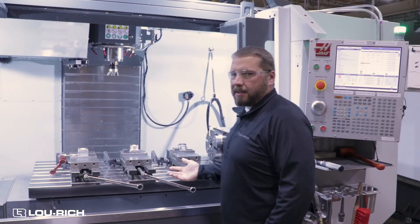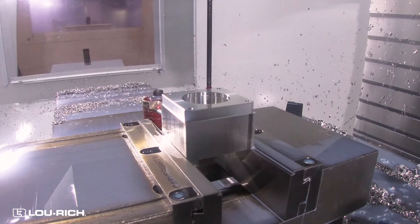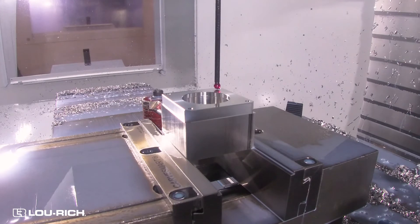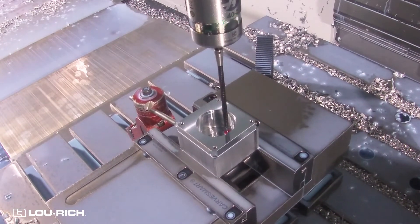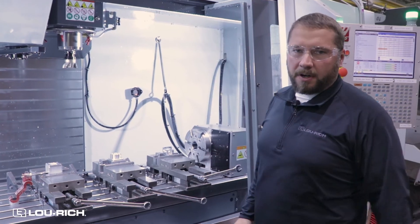This machine is mainly used in prototyping and process engineering. We'll take a new part or new product, figure out how to machine it, and then try to move that part to a more production-ready machine. This machine will also handle smaller production runs and specialty products for our customers.